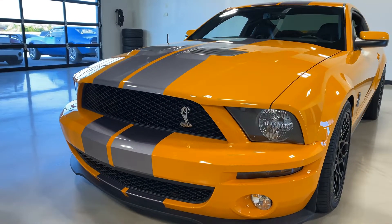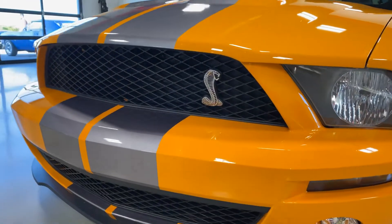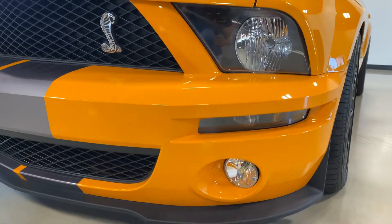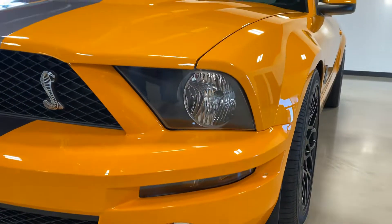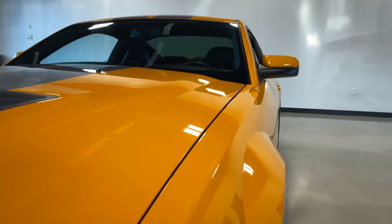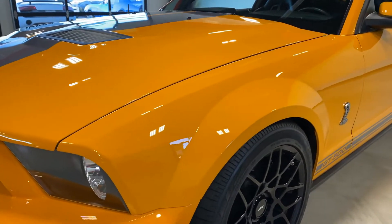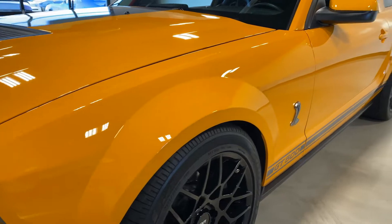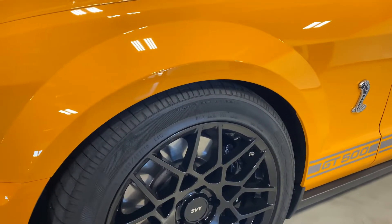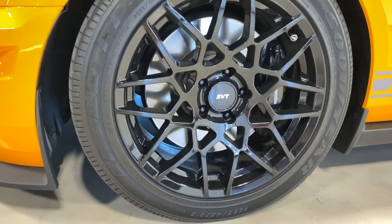The car is in immaculate shape. The whole car is ceramic coated with a front clear bra on the front bumper. It has HID headlights and LED fog lights. As you can see down the side of the vehicle, there aren't any blemishes or imperfections on it. I really can't find a single scratch on the whole car — I've looked very closely and there are none, which is really, really nice.